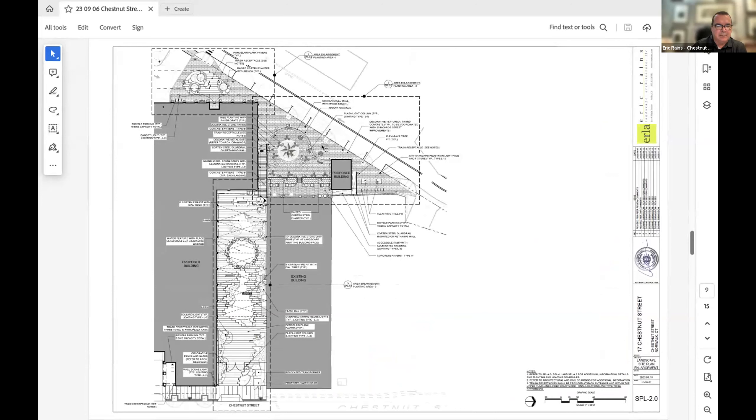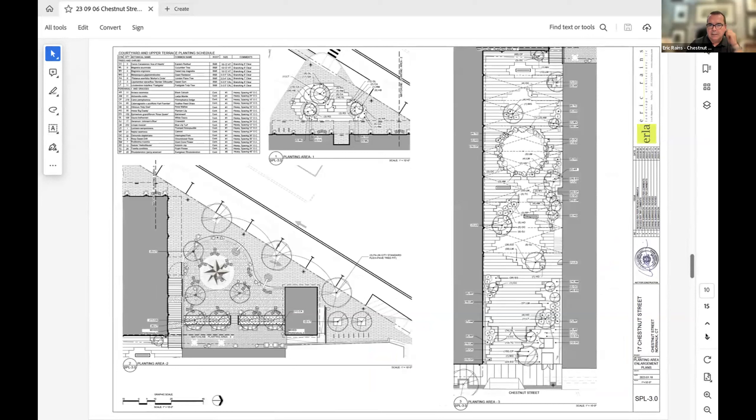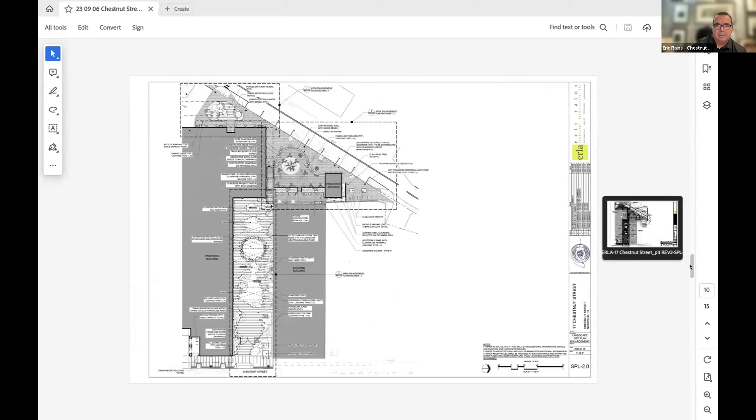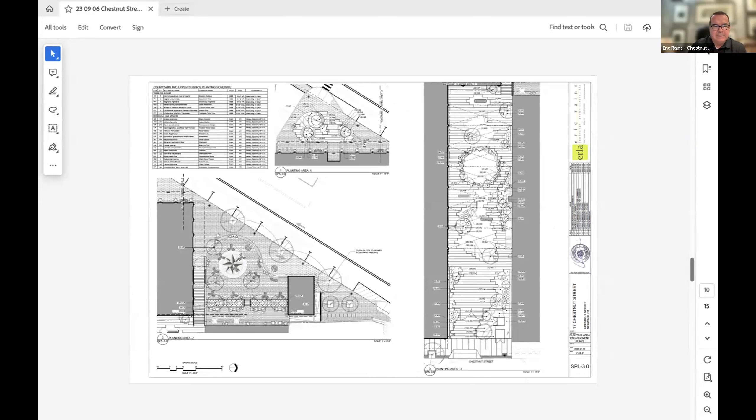A commissioner asks how the lower park will function as a gated, semi-public-private space. Henry Connor from Spinnaker Real Estate Partners explains it is envisioned to operate similarly to the elevated courtyard at 230 East Avenue at the Crown Building — as open as possible, with gates available if needed to close the space. The intention is to function as a pass-through from the train station to Chestnut Street. They plan to start by leaving it open but potentially closing it after commuter hours.